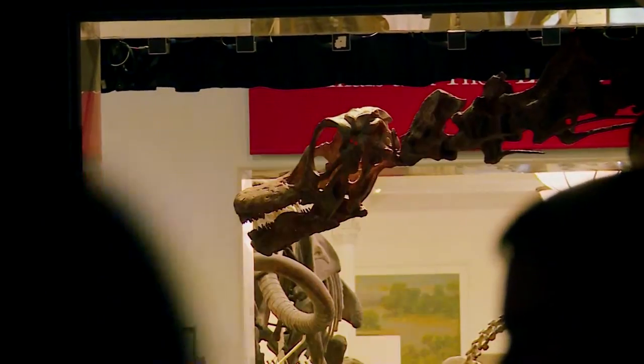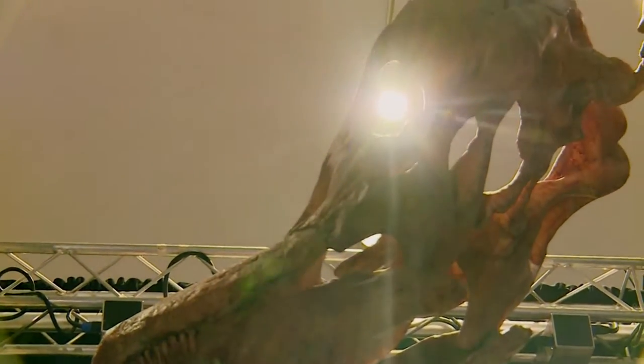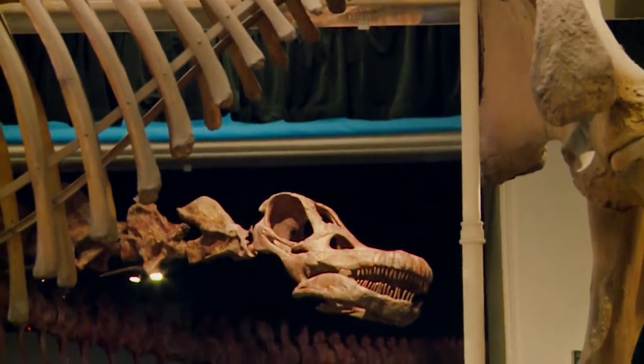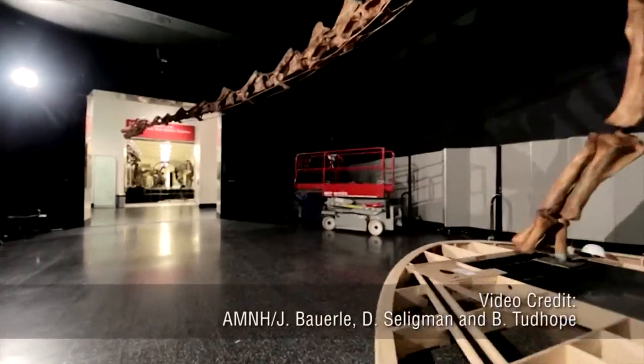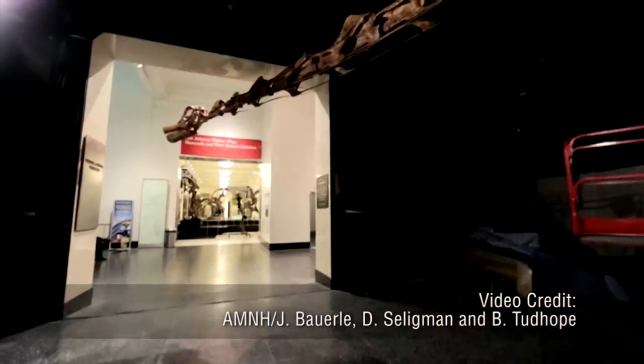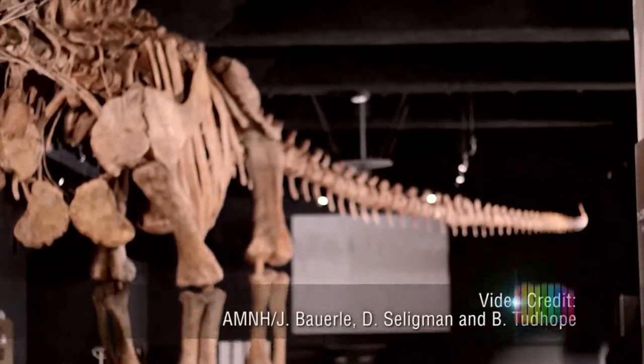As we move into the future, the study of paleontology becomes even more important. One of the discovery team leaders, Diego Pol, received his PhD degree in partnership with the American Museum of Natural History and now is bringing his finds to audiences around the world. With inspirations like Diego, the next generation of dinosaur lovers is born and helps bring new appreciation to life on earth millions of years ago.